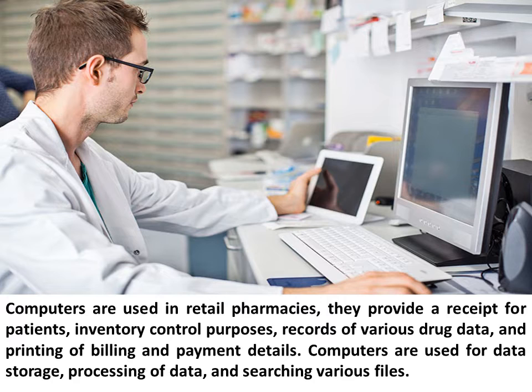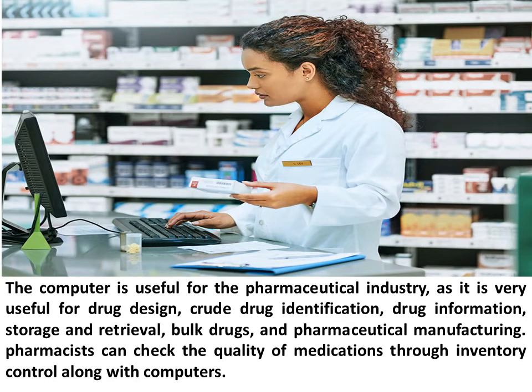Computers are used for data storage, processing of data, and searching various files. The computer is useful for the pharmaceutical industry, as it is very useful for drug design, crude drug identification, drug information, storage and retrieval, bulk drugs, and pharmaceutical manufacturing.